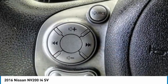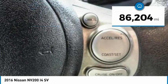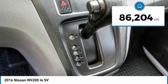The Nissan NV is for you and is priced below $20,000. This vehicle has less than 90,000 miles.